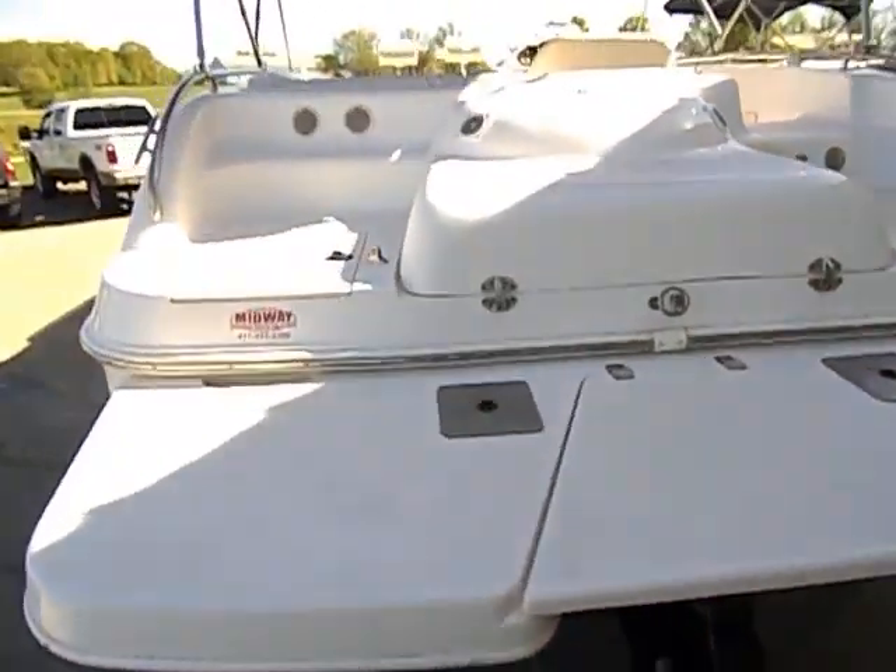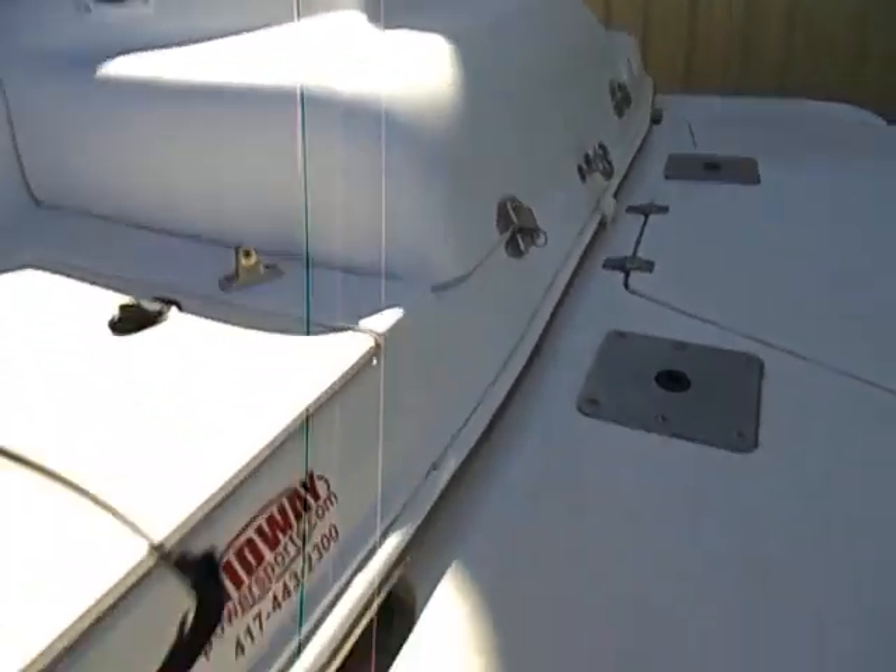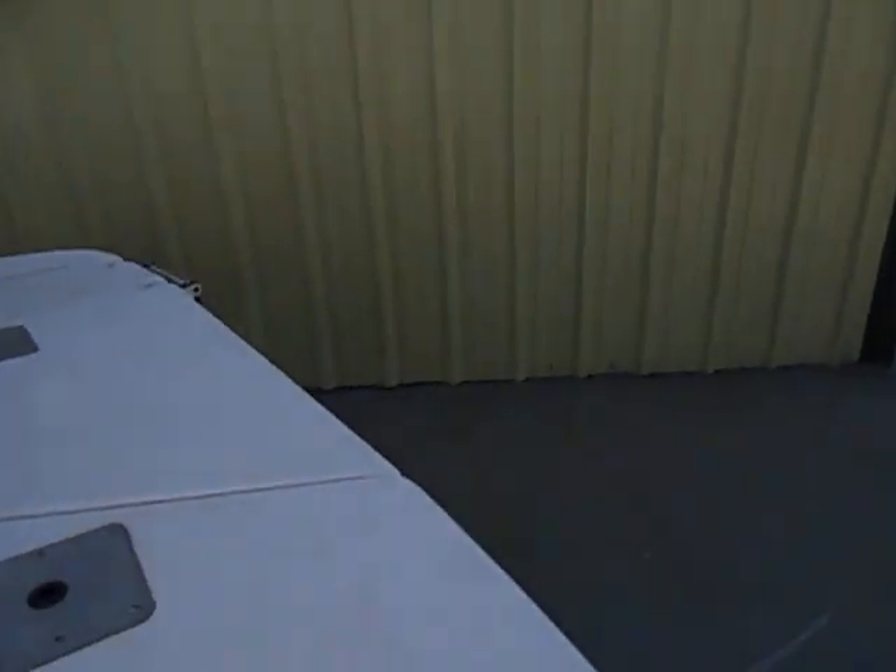We did just install two brand new batteries in this boat. It does have a master battery shutoff switch — that's what I'm trying to say there.